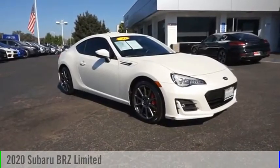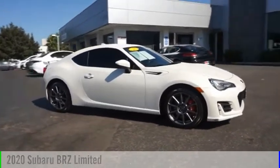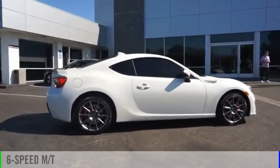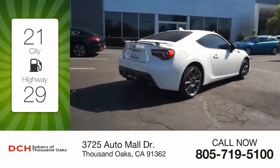Take a ride in the 2020 Subaru BRZ. This vehicle is powered by a rear-wheel-drive four-cylinder 2.0-liter engine and comes with a six-speed manual transmission. Great fuel efficiency saves you money by requiring fewer trips to the gas station.